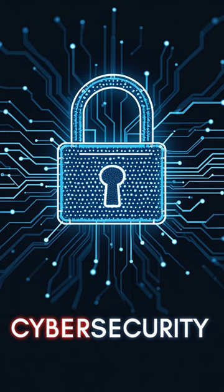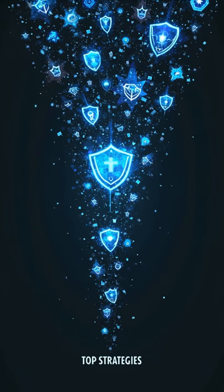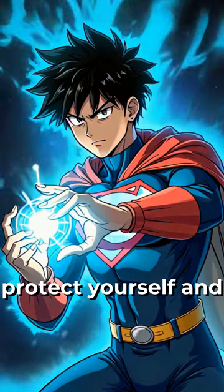Welcome to the world of cybersecurity, where digital threats lurk around every corner. Today, we're diving into the top cybersecurity strategies you must know to protect yourself and your data.